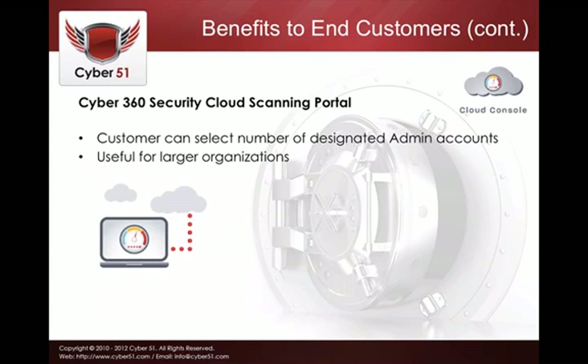We also give customers the opportunity to have a number of designated admin accounts. This is particularly useful in larger organizations where different people in different departments are responsible for different portions of the network, and some users only have access to certain parts.